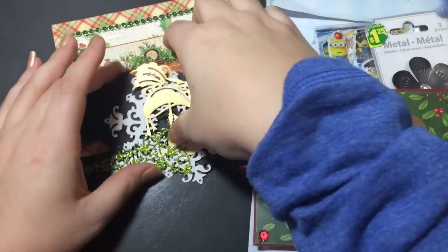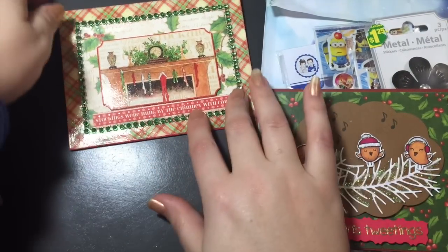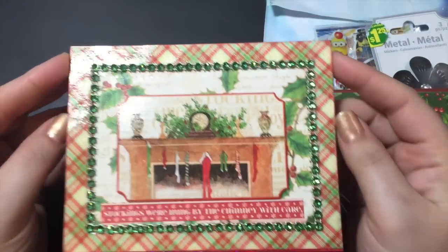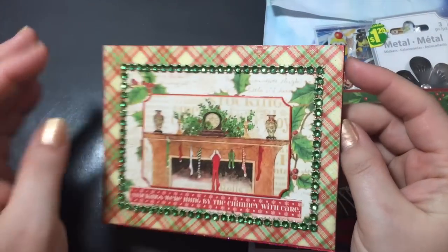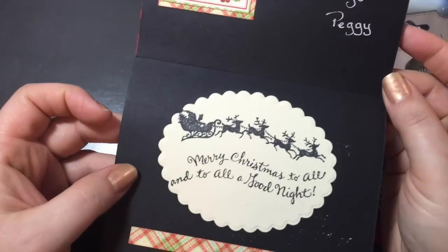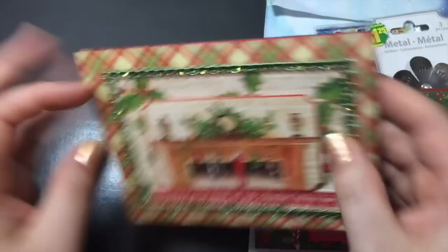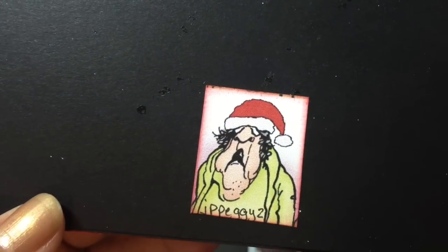And then there's this Christmas tree die — just so intricate, so pretty and sparkly. Love them, thank you so much Nola! And then I got a card from Peggy, which is awesome. I think this is Graphic 45 — very, very nice. Thank you so much Peggy!